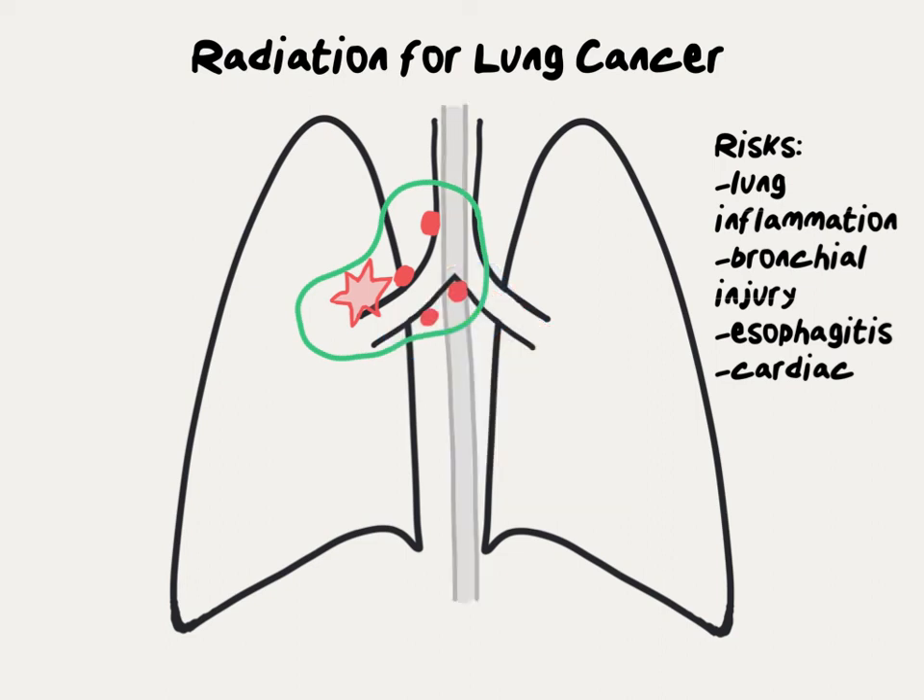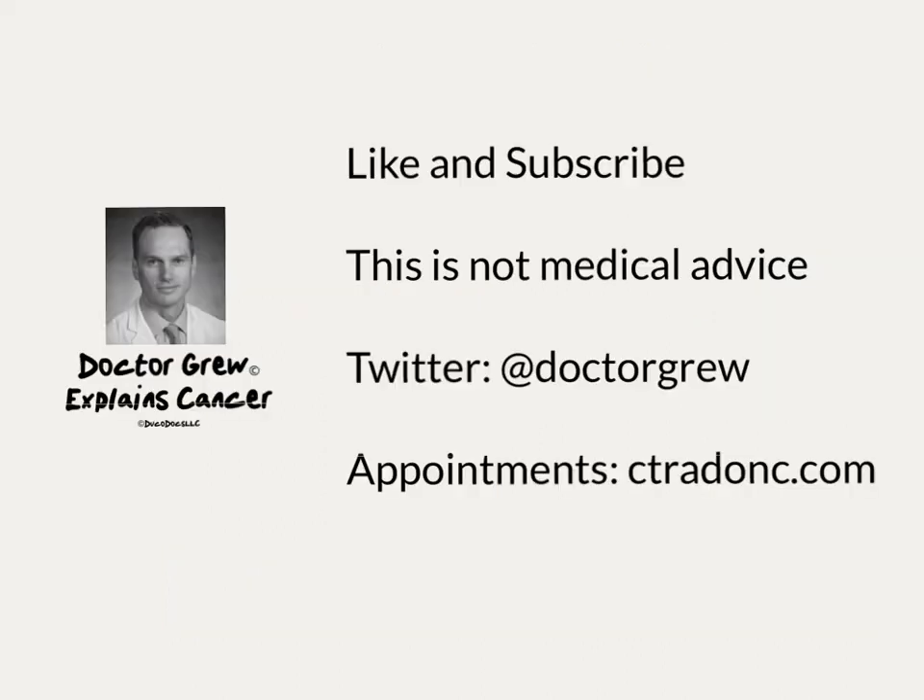The spinal cord sits behind all of the contents of the chest. Great care and attention is paid to the dose to the spinal cord to avoid injury, so spinal cord injuries from radiation therapy are extremely uncommon with modern treatment. This is not medical advice — discuss any medical decisions with your doctor.